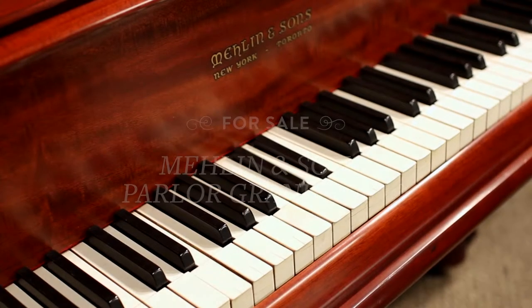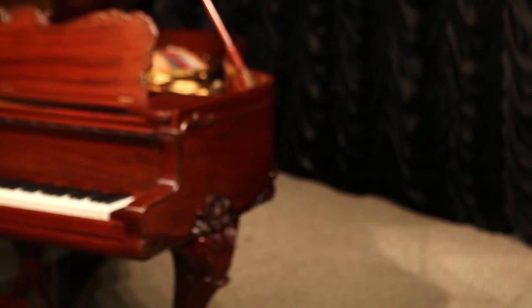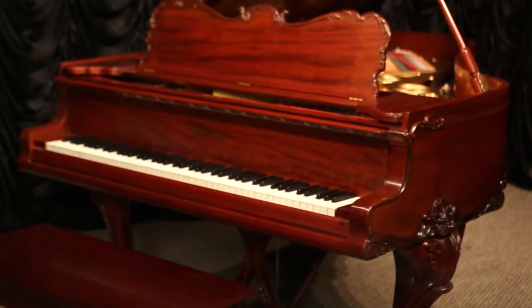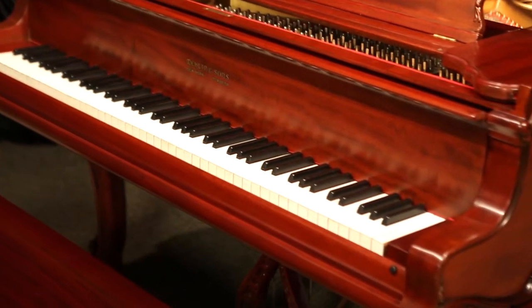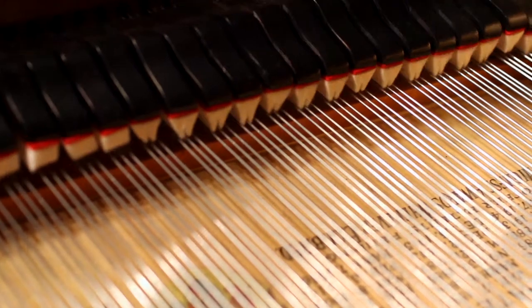This stunning Parlor Grand Piano was built in 1907 by the prestigious Paul G. Malan Piano Company, considered to be one of the most progressive and advanced piano builders in America. Larger than a typical baby grand, but not quite as large as a full grand, this piano's size is commonly known as a living room grand.